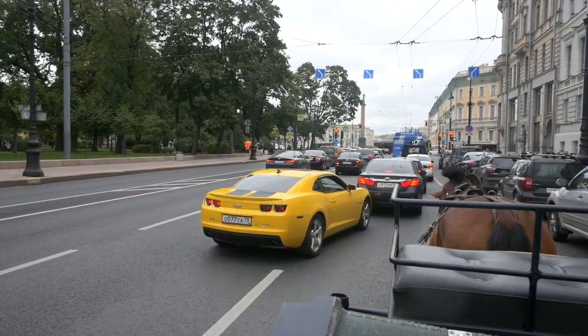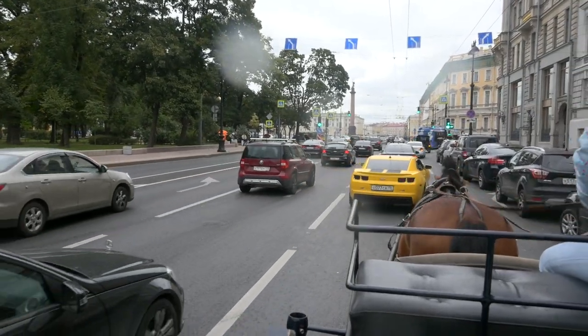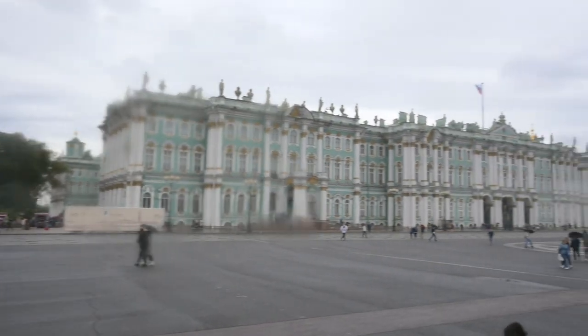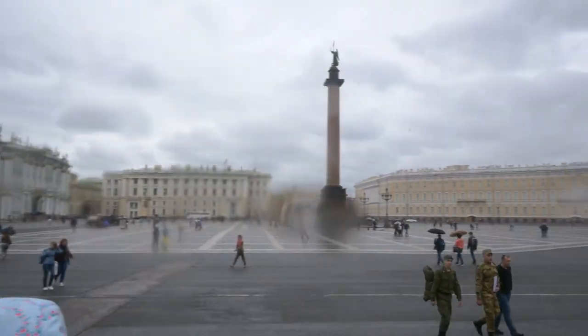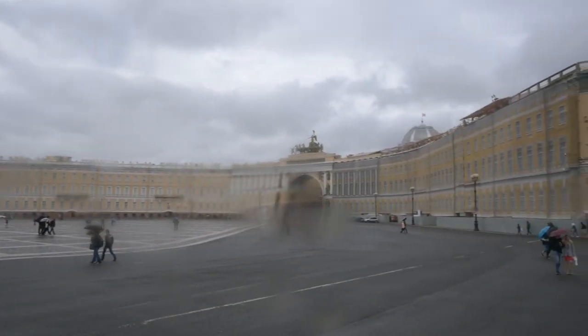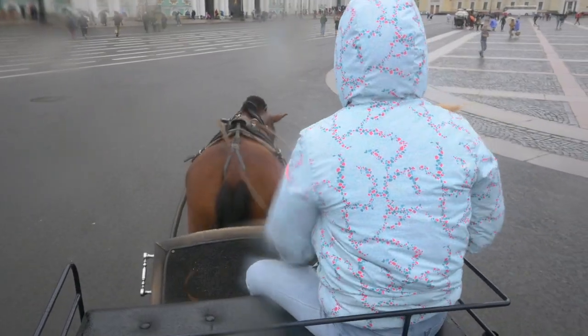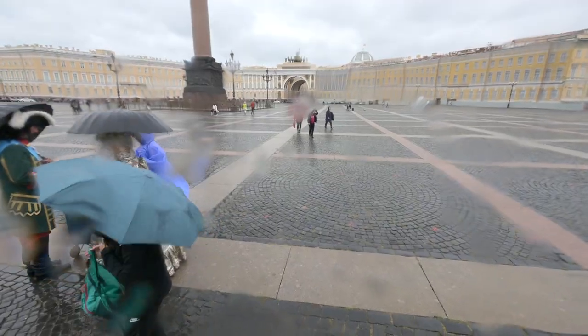Getting back to the Palace Square. At the end of the ride, we paid 50 bucks for this ride — not that cheap, but not that expensive either. This is the total price. I don't know about you, but I enjoyed the horse ride.